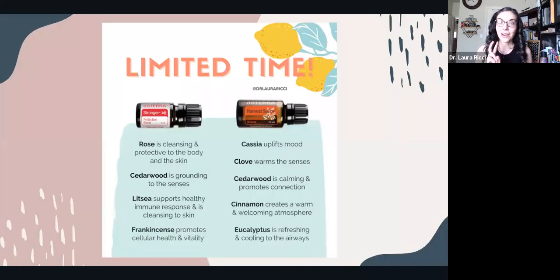There are two oils available for a limited time that help support your immune system. The first is Stronger — this is the kids' version of On Guard. On Guard smells like Christmas; Stronger has notes of rose, frankincense, and a little citrus and cedarwood — a great light scent. For the first time, you can actually add it to your diffuser and diffuse it, since it's typically only available as a touch roller. Now you have access to the undiluted essential oil for a limited time.